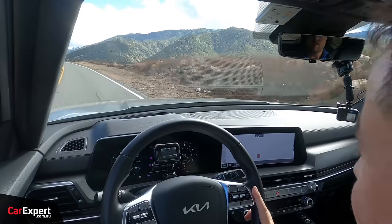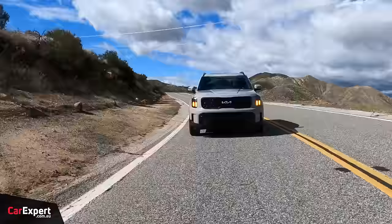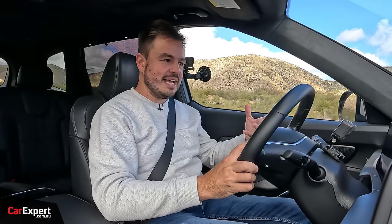We've just hit the road in the Telluride. It feels pretty familiar to the Palisade — they share the same underpinnings but different factories and engineering teams, since this is strictly built for the US market. That's also what's driven this X-Pro model. Even though it's not hardcore off-road, it's enough to get you places. Not everyone wants to be driving one of those big ladder frame SUVs. This is a monocoque chassis, which means it has more car-like handling compared to something like a Ford Everest, which shares a platform with the Ranger.